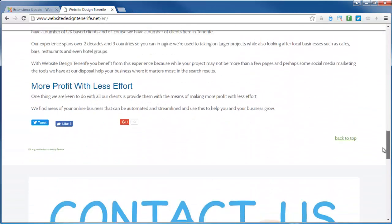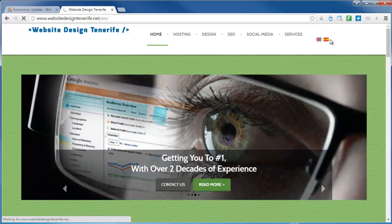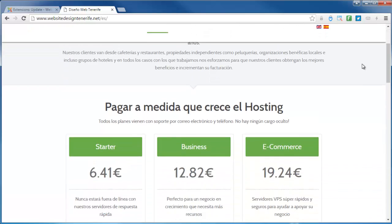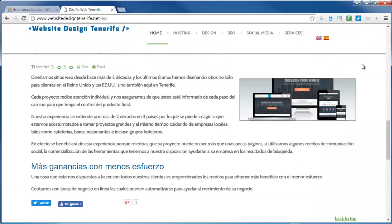The only other thing is the languages — because we updated the languages for the website, I'm just going to switch the language to make sure that's working okay as well. Everything's been updated — brilliant.